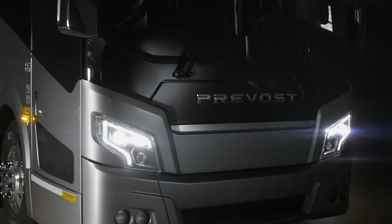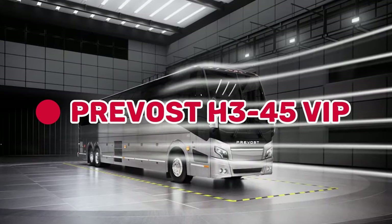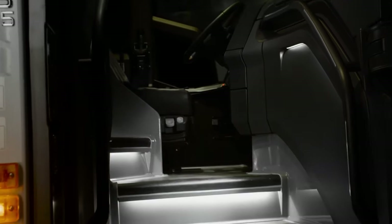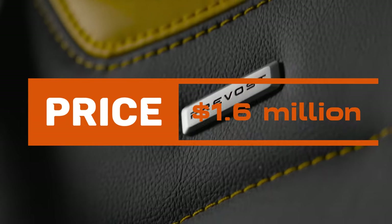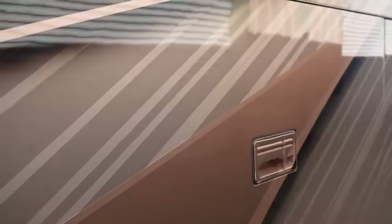Claiming the bronze at number 3 is the Prevost H345 VIP. Known as the tallest, roomiest, and proudest RV, it offers customization options, modern interiors, and a universal remote control. Priced at $1.6 million, it's a testament to personalized luxury.